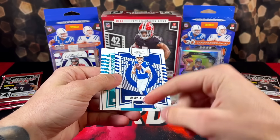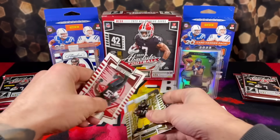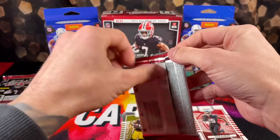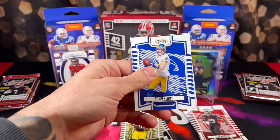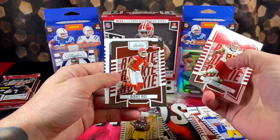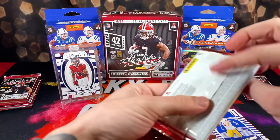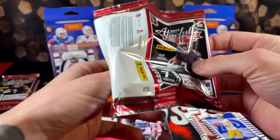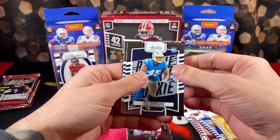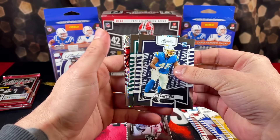Alright, opening the Absolute mega box. We've got some damaged corners to start — Darnell Washington, Deuce Vaughn, these black foil parallels, Tyler Algier. Then Cooper Cup, Felix Okoye Rice rookie, Josh Jacobs, and Lamar Jackson on the black parallel. Keeping it moving — Naji...